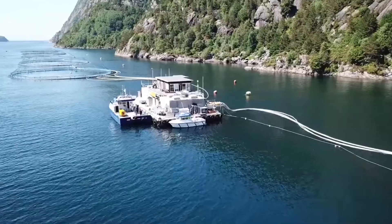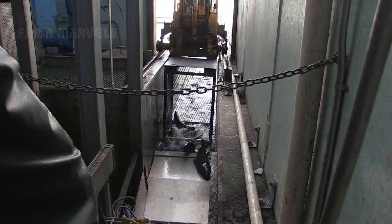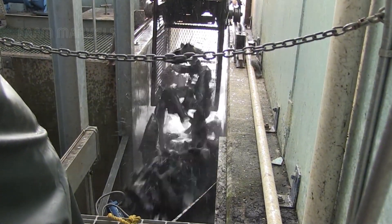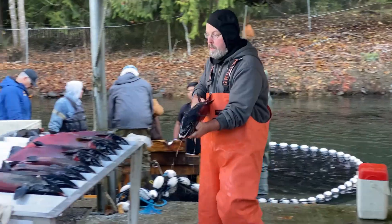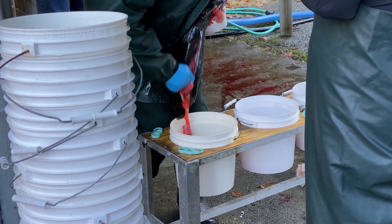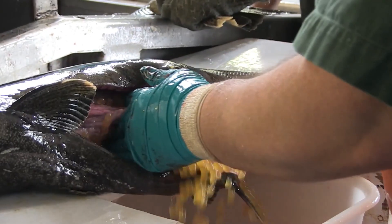Most people believe that salmon only live in the wild, but farmed salmon undergo a strictly controlled life cycle lasting two to three years before reaching your plate. They start their journey in hatcheries, where their eggs are incubated in pristine fresh water at a maximum temperature of eight degrees Celsius — 46 degrees Fahrenheit.